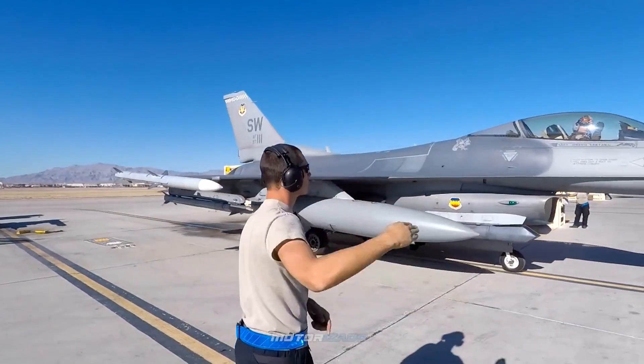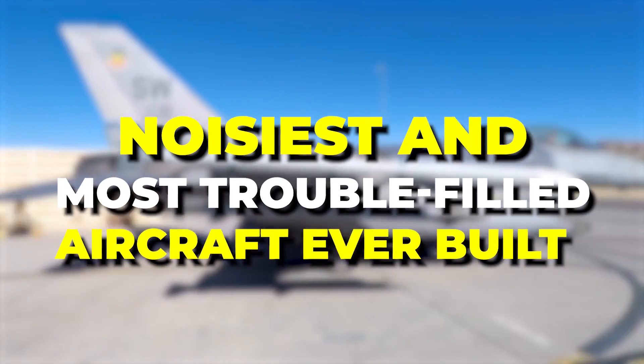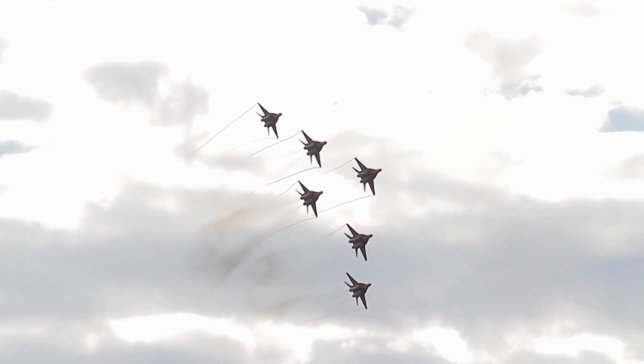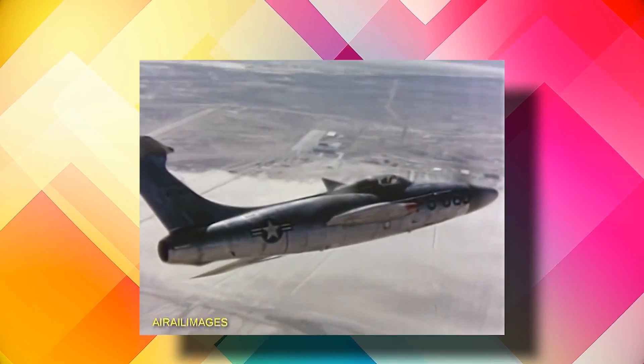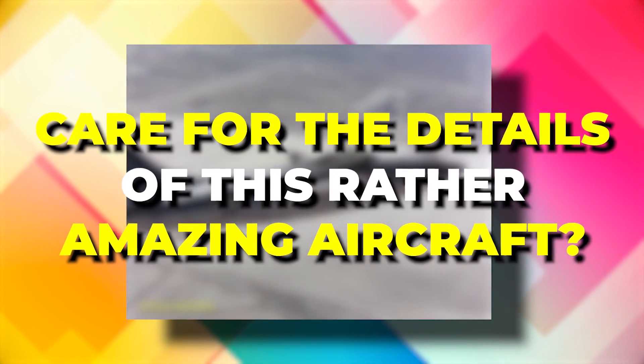The Republic XF-84H was probably the noisiest and most trouble-filled aircraft ever built. The shockwave was so strong that it could knock a man down, causing severe headaches and nausea among ground personnel. Care for the details of this rather amazing aircraft?